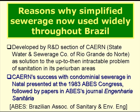Finally, we are going to look at the reasons why simplified sewerage is now so widely used throughout Brazil. It was developed in the early 1980s by the research and development section of Cayerni, the state water and sewerage company of the state of Rio Grande do Norte in the northeast of Brazil, as a solution to the up-to-then intractable problem of sanitation in its peri-urban areas.